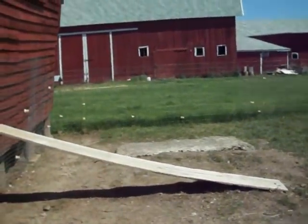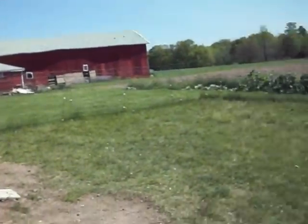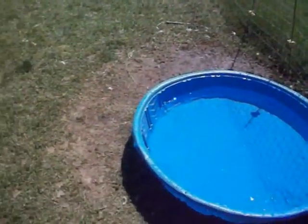This is their outdoor pen. And their brooding pool became their watering pool after a good cleaning.